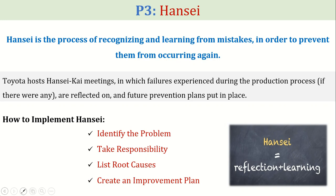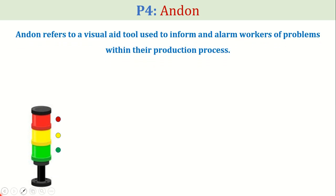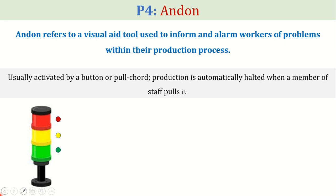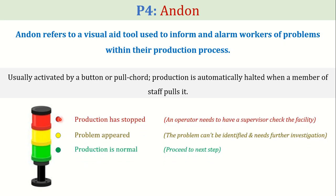Next comes the pillar of TPS called Andon. Andon refers to a visual aid tool used to inform and alarm workers of problems within their production process. It is usually activated by a button or pull cord, and production is automatically halted when a member of staff pulls it. As shown in the following diagram, a visually aided tool alarms the workers about the current position of the operation by using different color codes. The red color shows production has stopped, the yellow color shows the problem is unidentifiable and needs further investigation, and the green signal shows no issue in production and indicates smooth running operation.